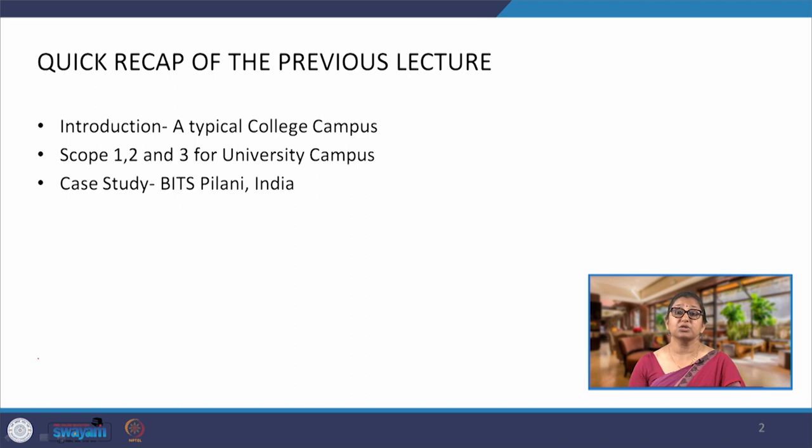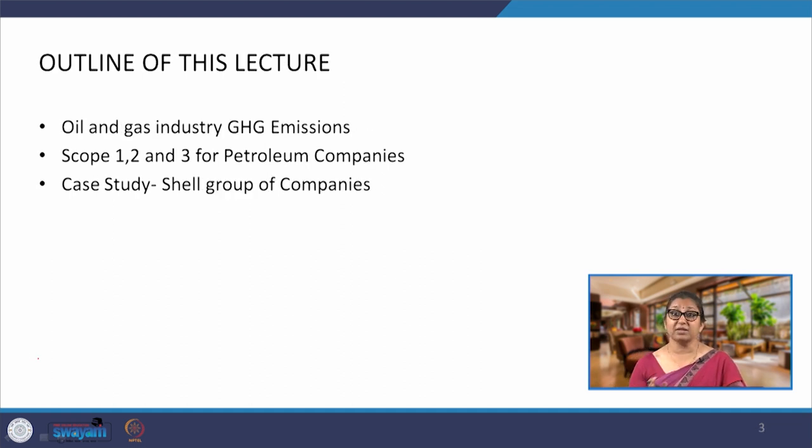Quickly going over what we have done yesterday: we looked at typical college and university campuses and the emissions coming from them. We realized that a significant amount of emissions in a university campus, especially scope 2, is actually coming from the usage of buildings. Today we are going to see where scope 1, 2 and 3 emissions are coming from for petroleum companies, especially companies which are selling oil.